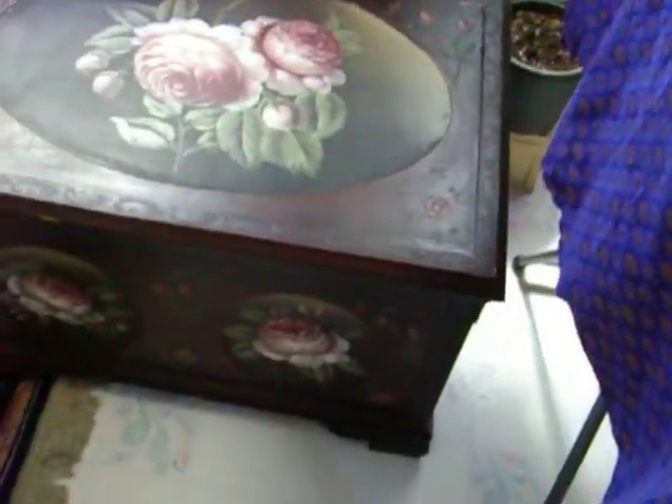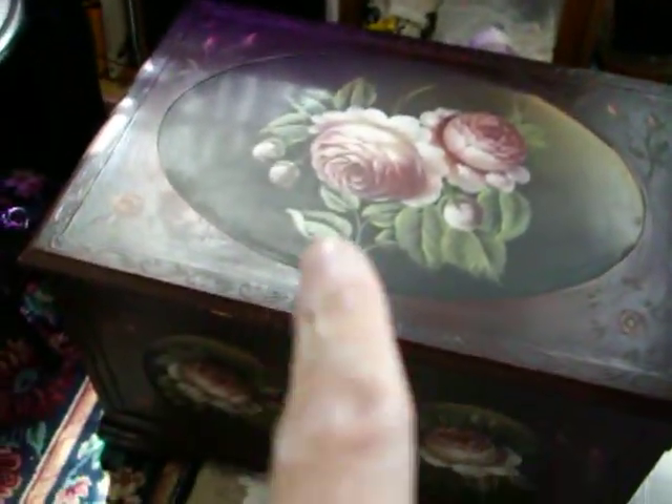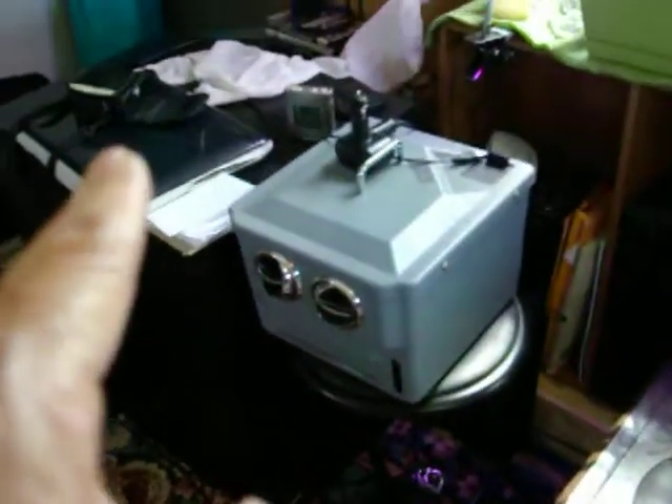So this is the trunk — the gypsy trunk. Basically what's going to happen is this gypsy trunk is going to get moved over there with a file cabinet.